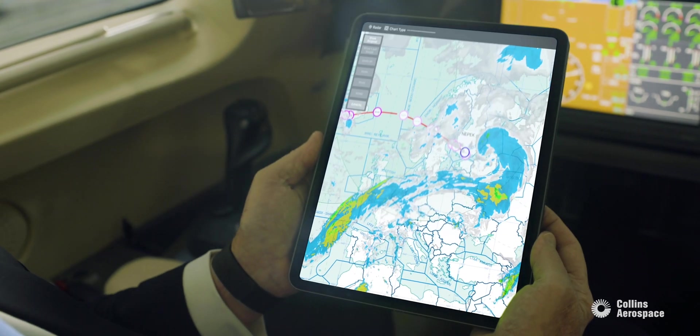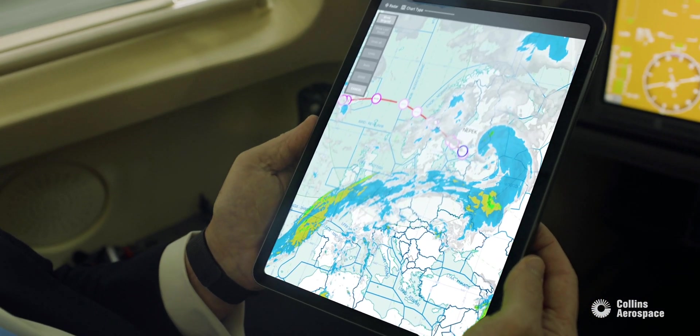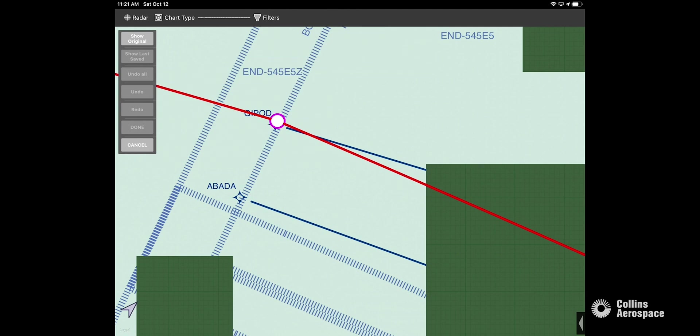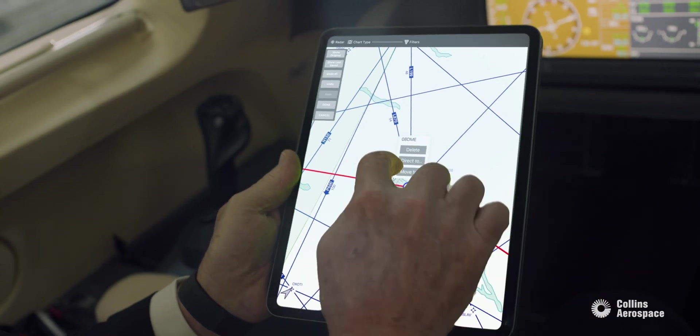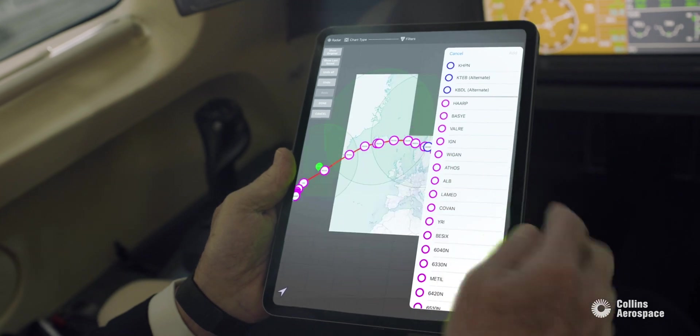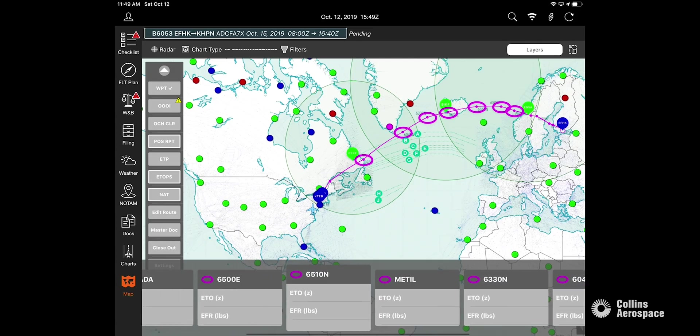The plotting chart is a game changer. One of the features of the plotting chart is the ability to amend or change the route. You can receive an oceanic clearance, be issued an amended route, and it's easy to update. It generates all of the intersections that are close to the area and you're able to load it.